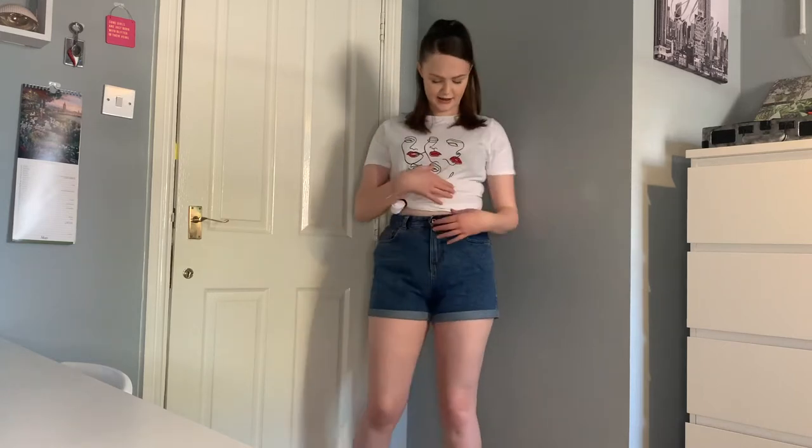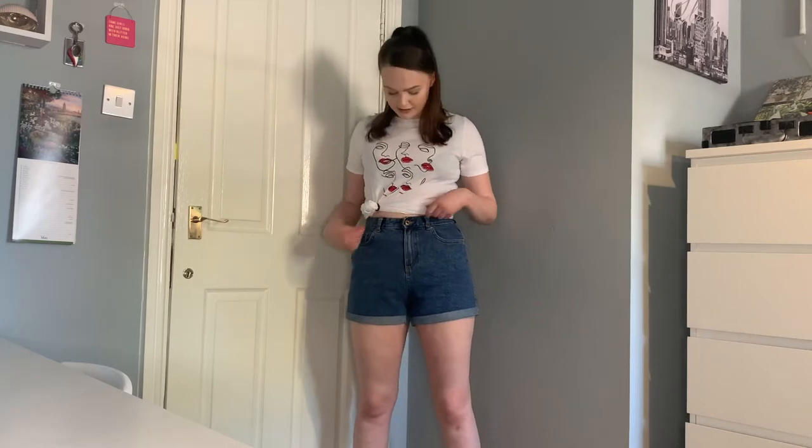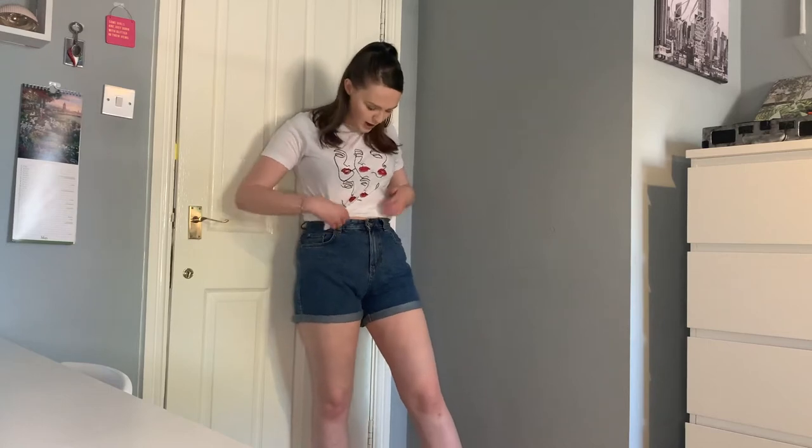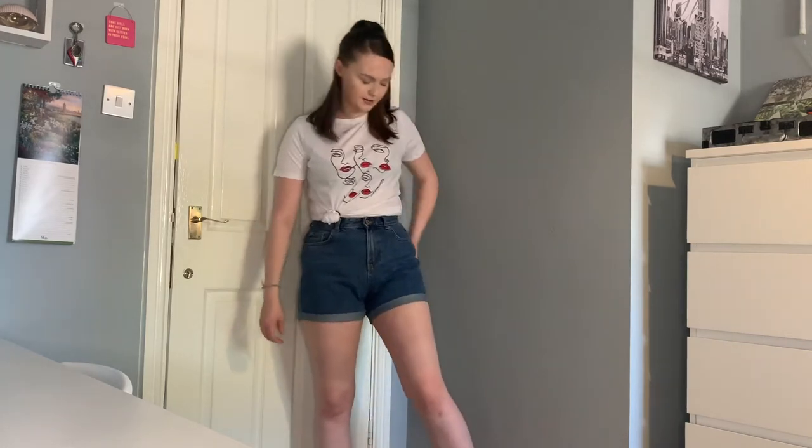Another perfect way to style denim shorts is with a tight little short sleeve top. I have this one from New Look — you would have seen it if you watched my leather trousers video. I think a white top with blue denim shorts is a perfect pairing. I've just tied mine up at the top but you can tuck them in or untuck however you like. It's such a casual outfit, perfect for going shopping. I love the red lips on this one — it really makes the outfit.